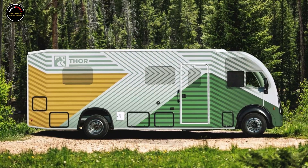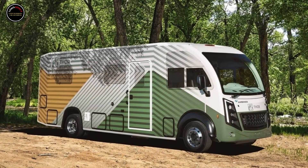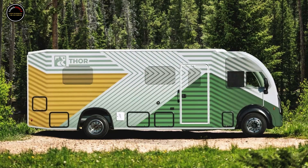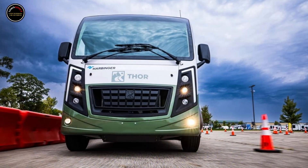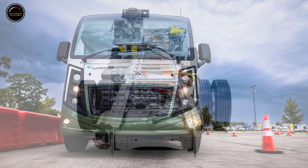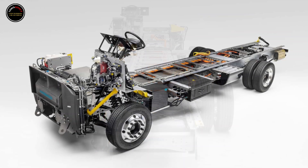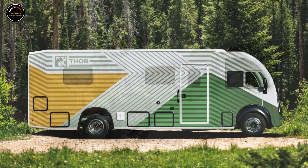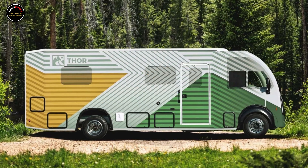Thor Industries wants to make your road trip more efficient with its plug-in hybrid RV. The cleverly named Thor test vehicle is just a prototype for now, but the company calls it the world's first hybrid Class A motorhome. It's not a traditional hybrid — Thor uses a Harbinger Motors series hybrid platform with a 140.0 kWh battery pack, a gasoline range extender as opposed to a traditional gas engine driving the wheels, and a solar roof.